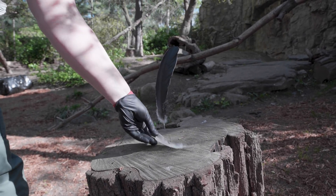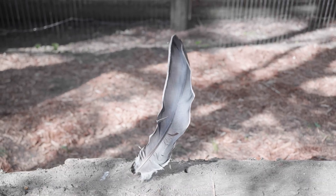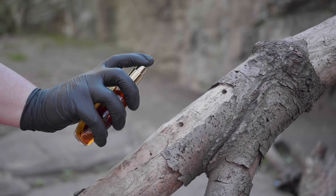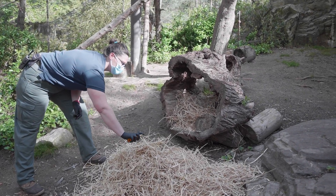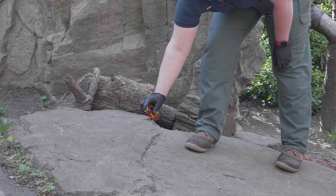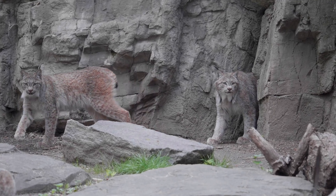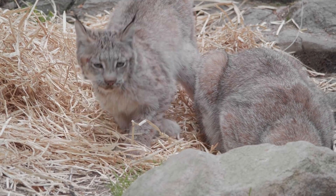These feathers have fallen off naturally from the birds and we're giving them to our lynx as enrichment so they don't go to waste. In the wild, lynx would come across various scents. We provide them various scent enrichments. Obsession, which is a perfume, has a very strong scent and it seems like cats all around love the smell of it, so we're going to try it with our lynx kittens for the first time and hopefully it will elicit a strong scent response.